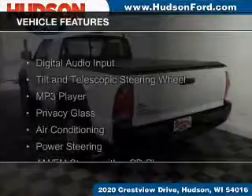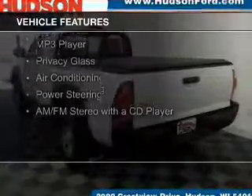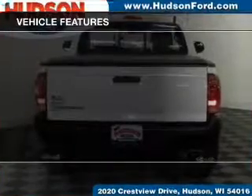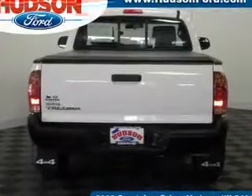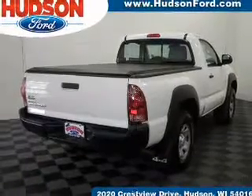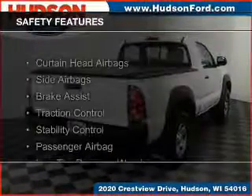The features include digital audio input, a tilt and telescopic steering wheel, an MP3 player, privacy glass, air conditioning, power steering, and AM-FM stereo with a CD player.